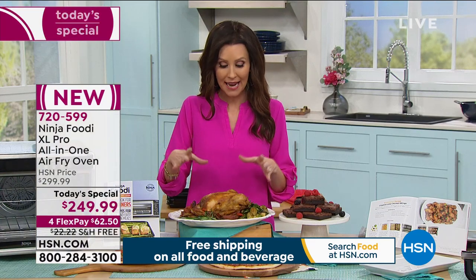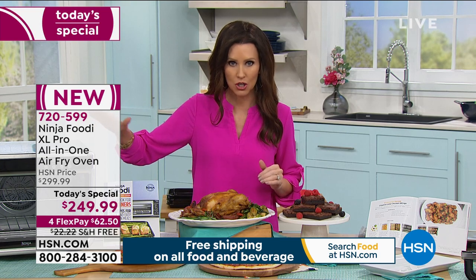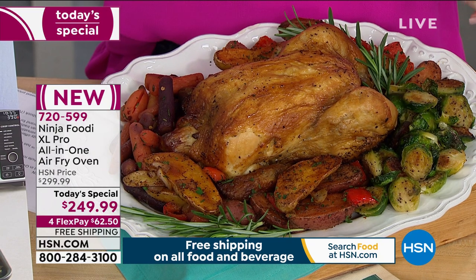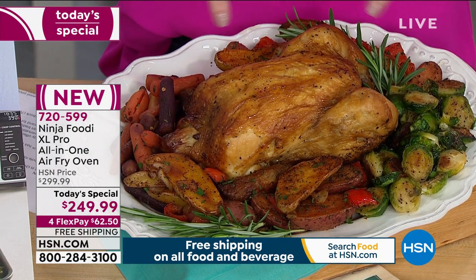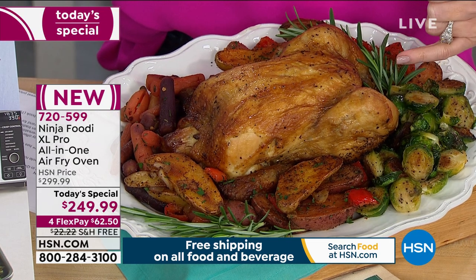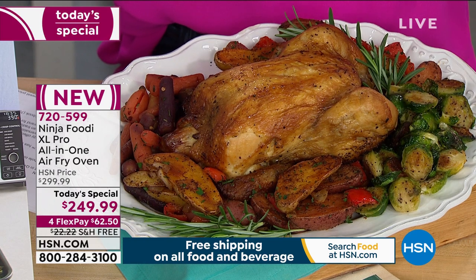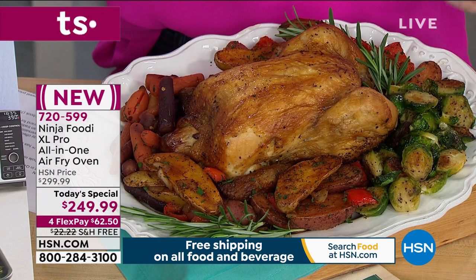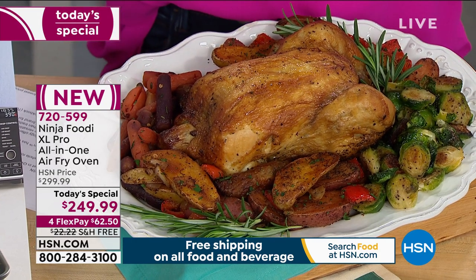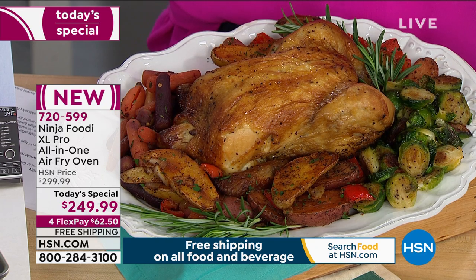We made a five-pound chicken — big enough to cook a 12-pound turkey. We did two different layers: we wanted to cook an entire meal at one time, faster and better. This is a crispy outside, tender and juicy inside five-pound chicken cooked on the bottom rack. And on the top rack we air-roasted Brussels sprouts, potatoes, carrots, peppers, and onions all at once in a fraction of the time.